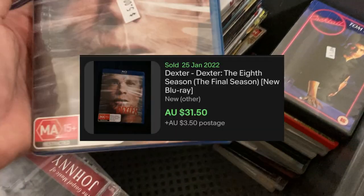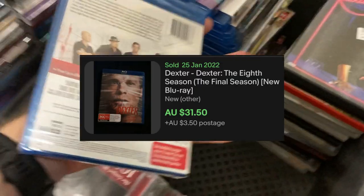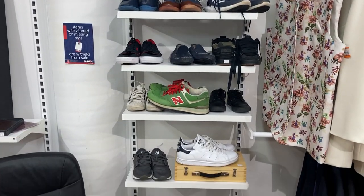This one's $5 for a brand new Blu-ray — it's not the best, but I always look for the final seasons of TV shows, so that should do well.